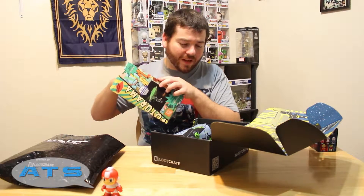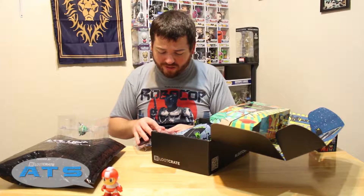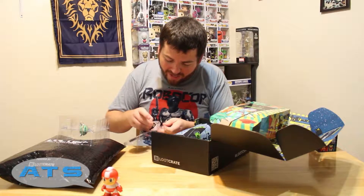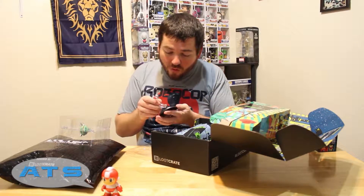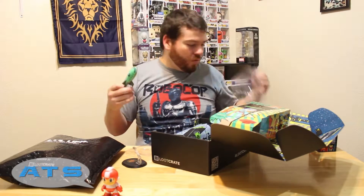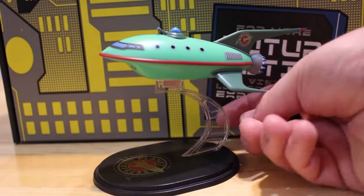Oh, this is cool — the Planet Express ship from Futurama! I definitely have to take this out and check it out. They always put so much tape in here. Oh, it's magnetic — that's dope, that's cool, I like that. That's hella sick, that's what I'm talking about!